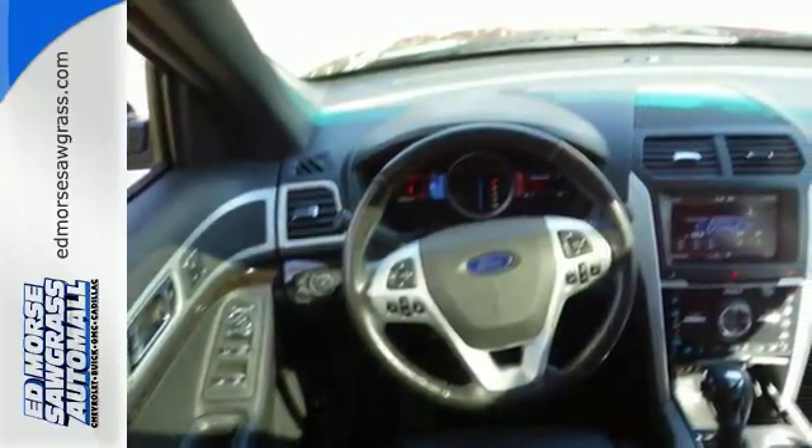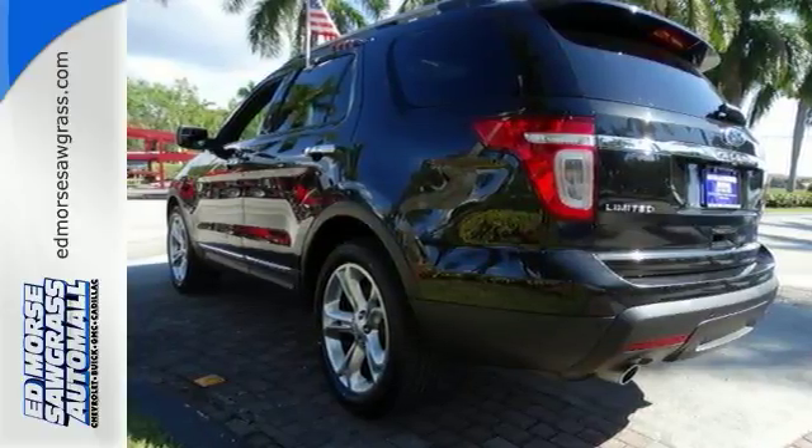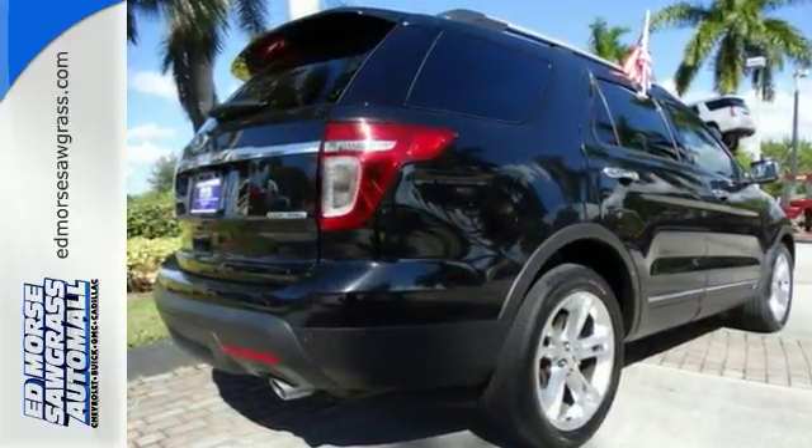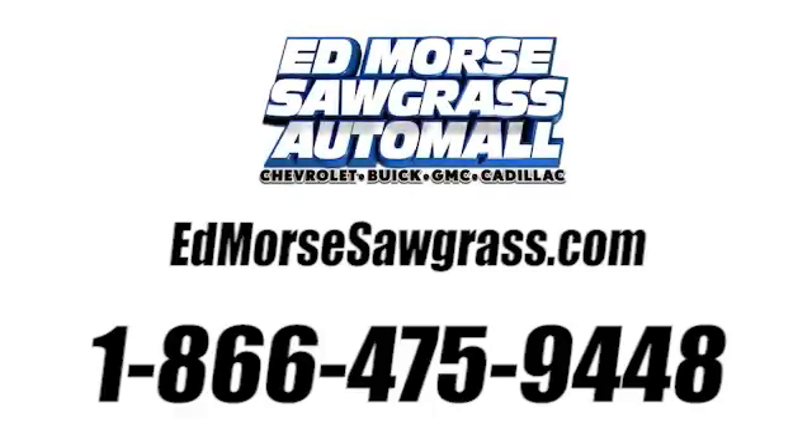Don't miss your chance to own this great SUV. Your family will love you for it. Come in and see it for yourself today. Call us today at 1-866-475-9448.